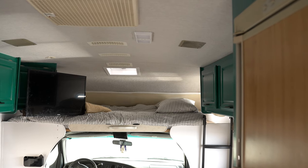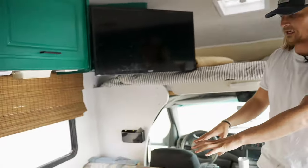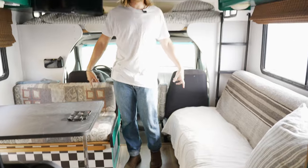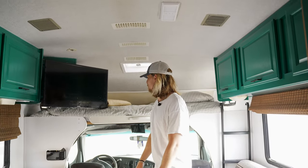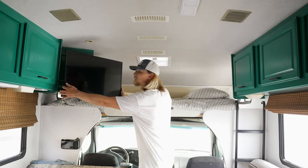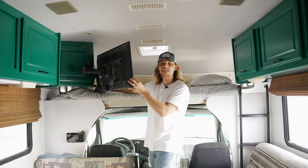This is our bedroom — this is where we will sleep. This also folds out into a bed, and this folds out into a bed. So we have two big beds here with a couch and the dinette, which can sleep up to about six people comfortably, which is nice. We have the TV, which was mounted down here but we had to remount it up here — watch TV in bed.